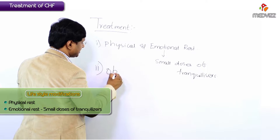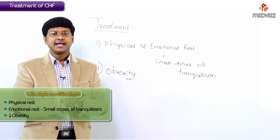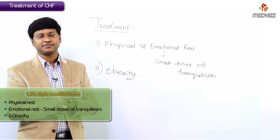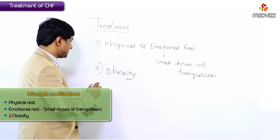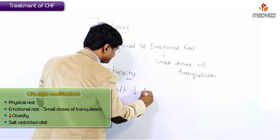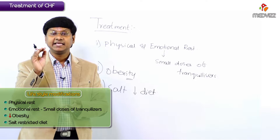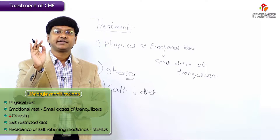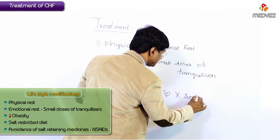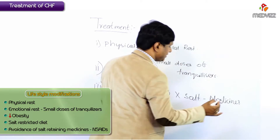The next very important lifestyle modification is the correction of obesity. Weight loss or weight control is also very important, and this correction of obesity by restriction of caloric intake is an important part of treatment in patients with congestive heart failure. The other important lifestyle modification is a salt-restricted diet.